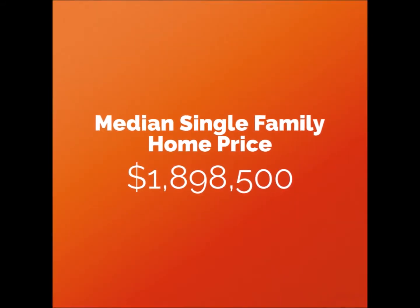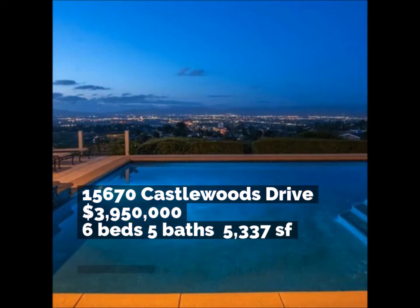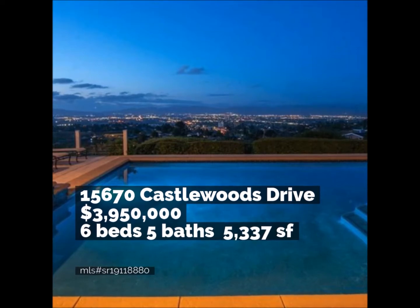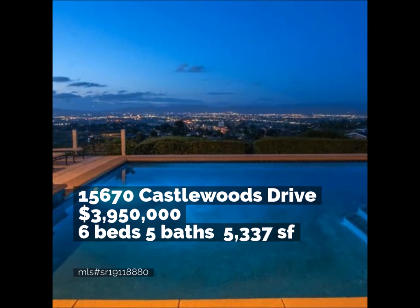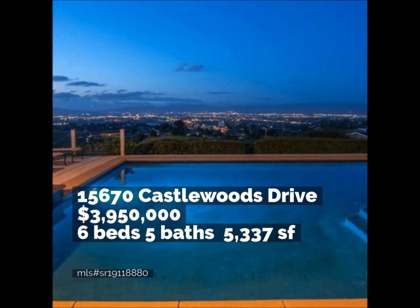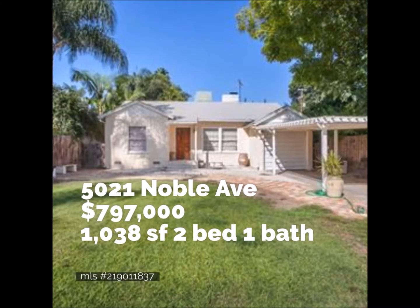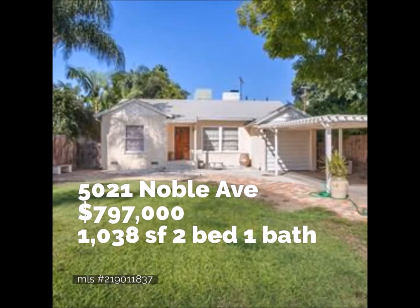The median price for a single family home is sitting just below a million nine. With spectacular views, 15670 Castle Woods Drive is currently the top priced home in 91403 at just under $4 million. And for less than $800,000, you can find a two-bedroom, one-bath cottage.